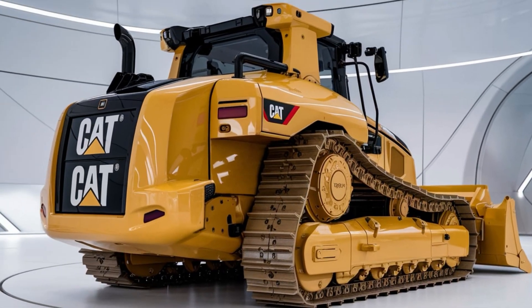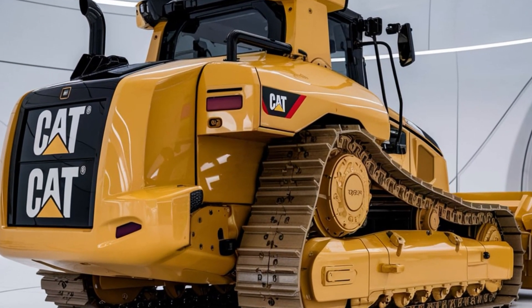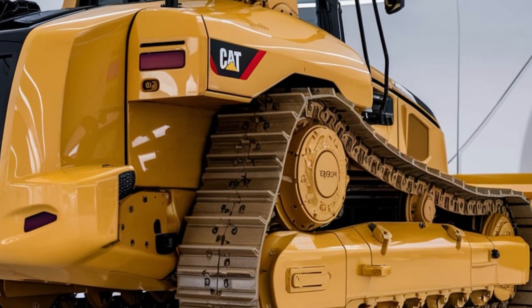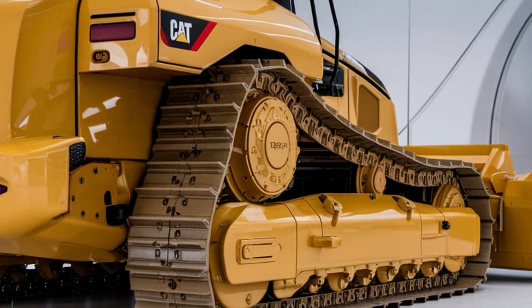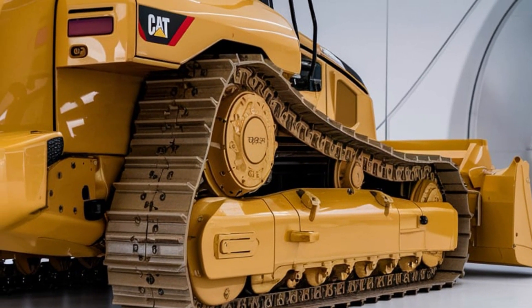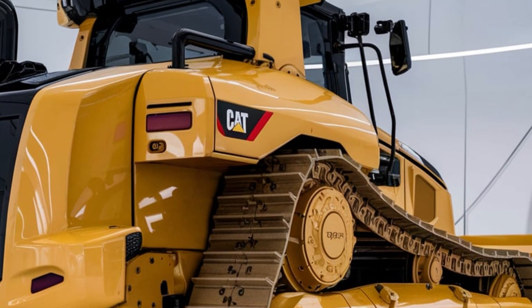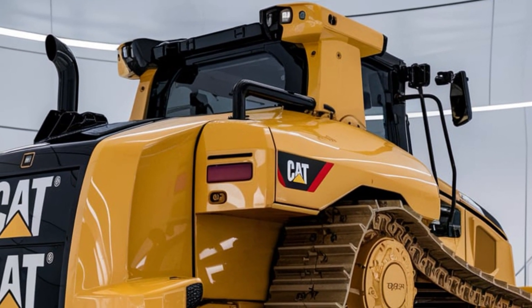Designed for durability, the D6's undercarriage features CAT's elevated sprocket, which reduces shock to the drivetrain and enhances traction on challenging terrain. Maintenance is easier too, with ground-level access to key service points, so you can keep the D6 running smoothly with minimal downtime.